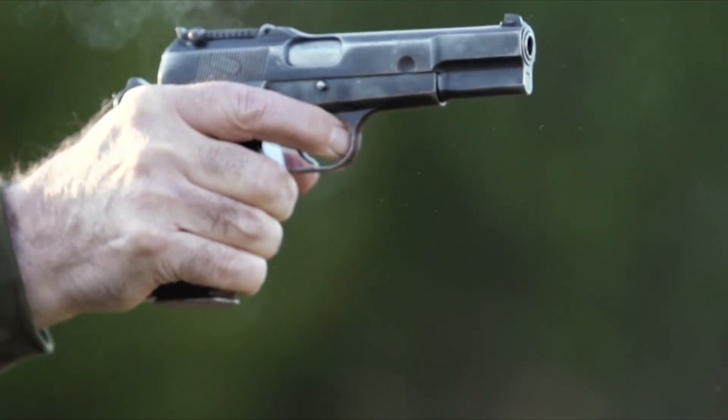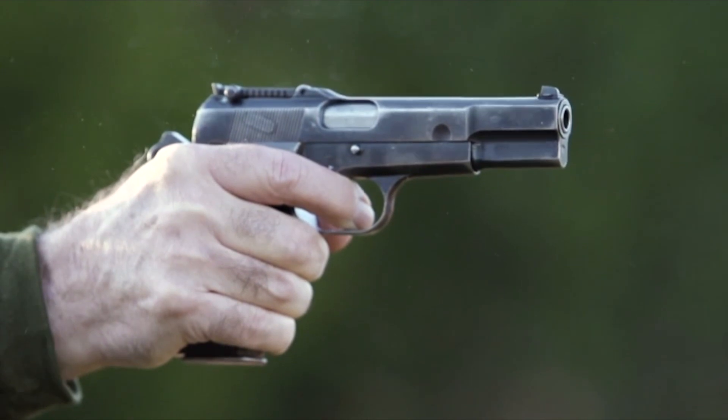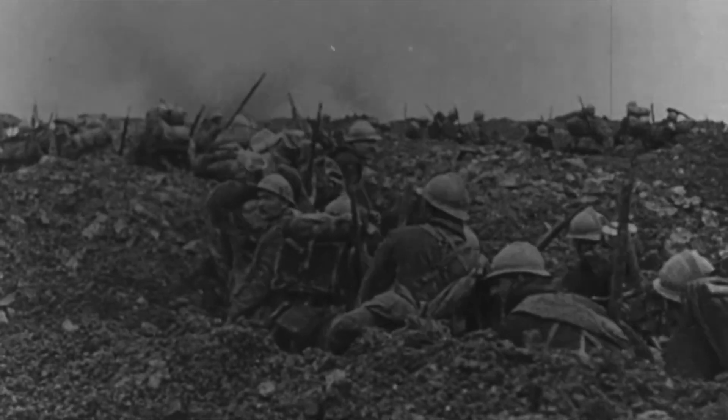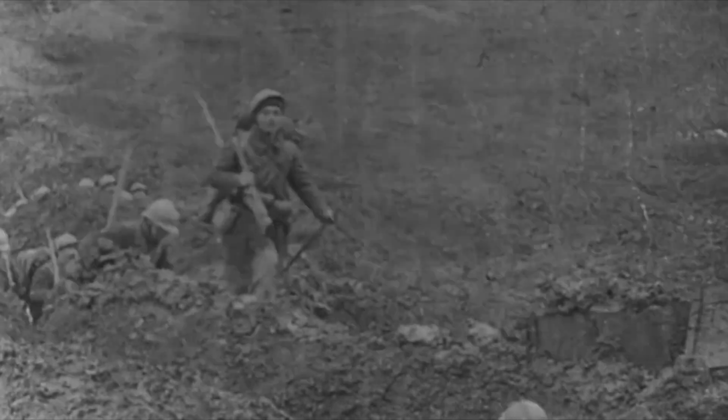The road to what ultimately becomes the Browning High Power is actually a fairly long and convoluted one. The French, immediately following the First World War, came out of it recognizing that they had serious problems with handgun supply and effectiveness. So in 1921, the French said they want a new handgun and they want it to meet very specific requirements.